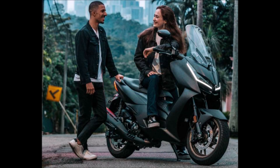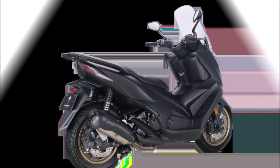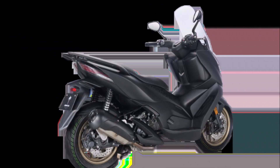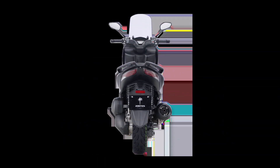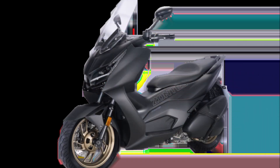The 2023 Zontes 350D and Zontes 350E scooters, which cost RM23,800 and RM25,800 respectively, are now available in Malaysia. Zontes Distribution, a division of Eurotech Wheel Distribution, officially imported this pair of Zontes scooters with the middle-class user in mind.